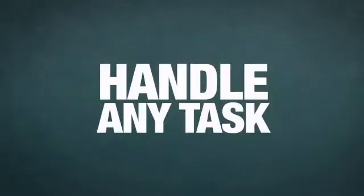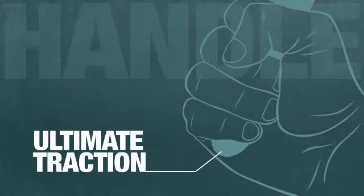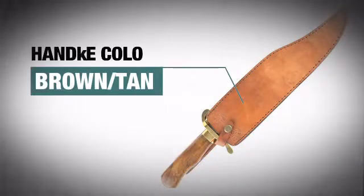This edge is burly enough to handle any task you can think of, like fighting off a psychotic grizzly. The durable, rugged handle provides an excellent grip and features an awesome finish.